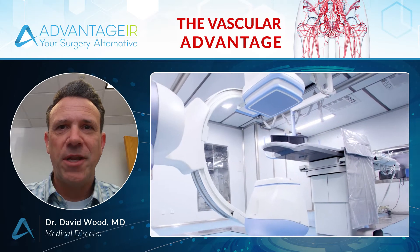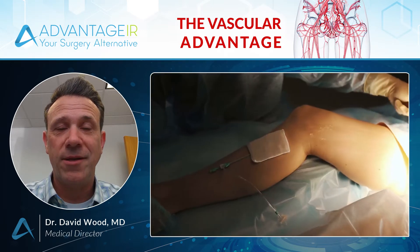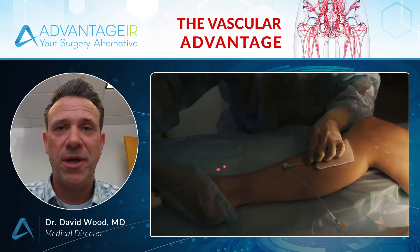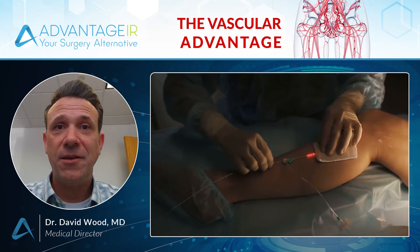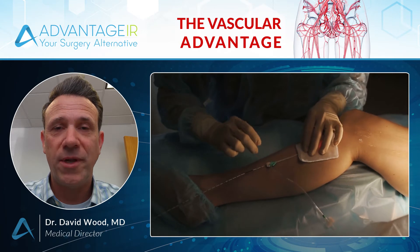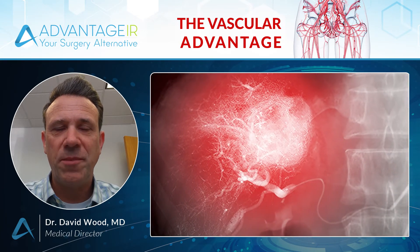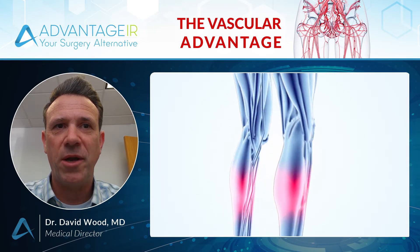By using state-of-the-art imaging, like ultrasound, x-rays, CAT scans, and MRIs, IR docs can see inside your body and treat complex conditions, even vascular disease and cancer, less invasively and with unprecedented precision. This way, we are able to offer treatments that are more personalized and targeted with minimal disruption to the body's other systems.